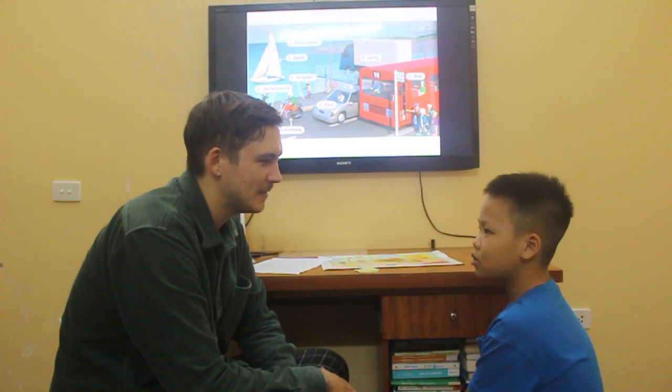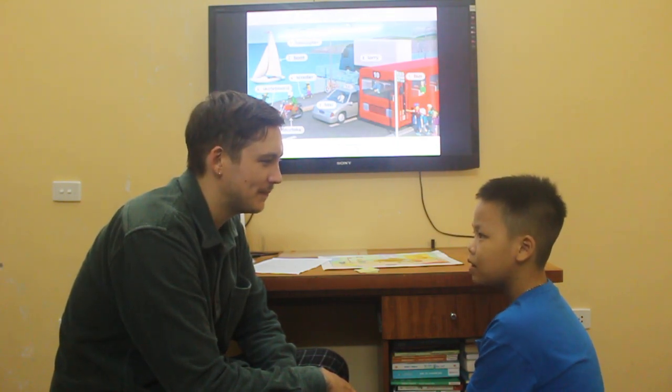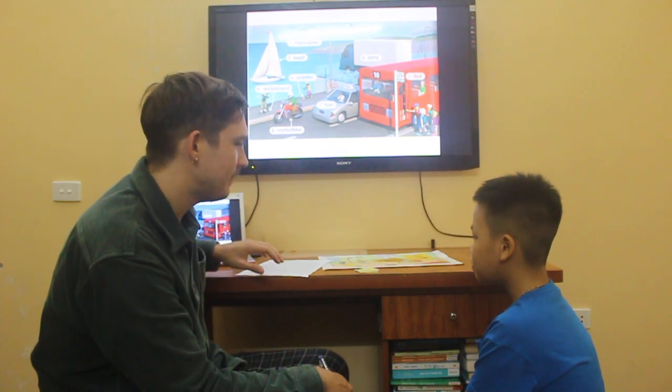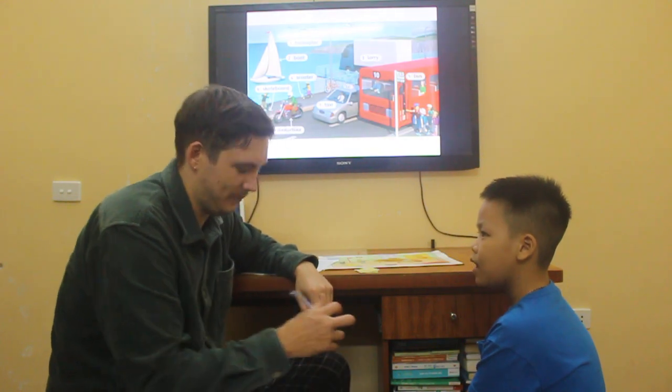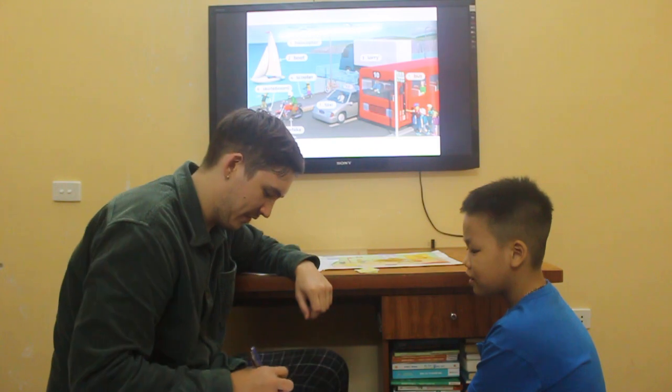My name is Gontor. And how old are you? I'm ages old. Tell me one thing that you like. What food do you like, Tom? I like fish. Fish. Very good, very good.